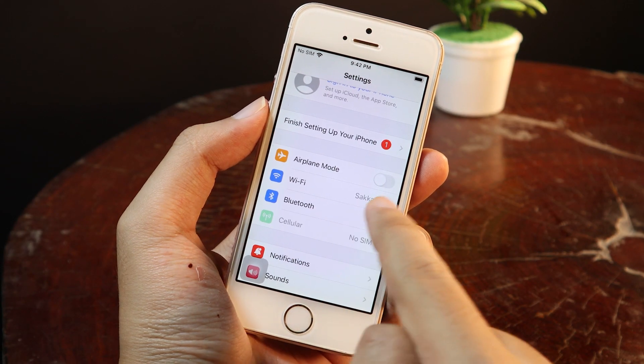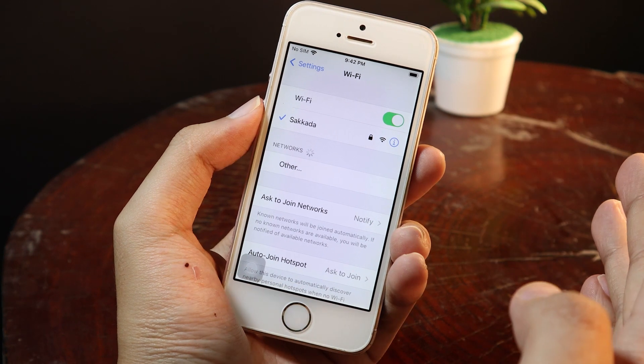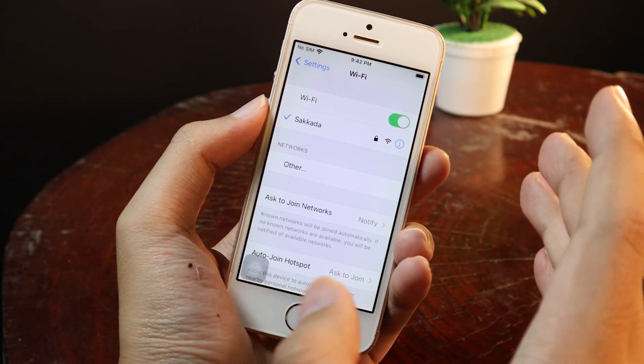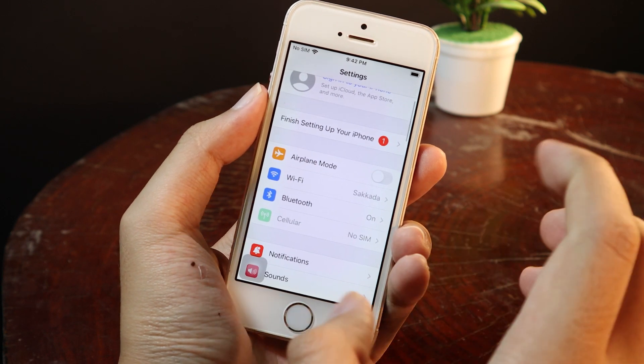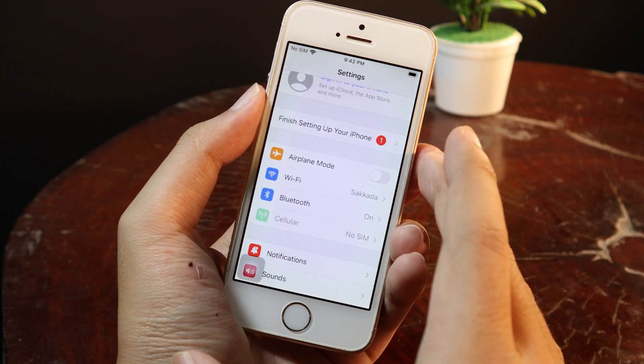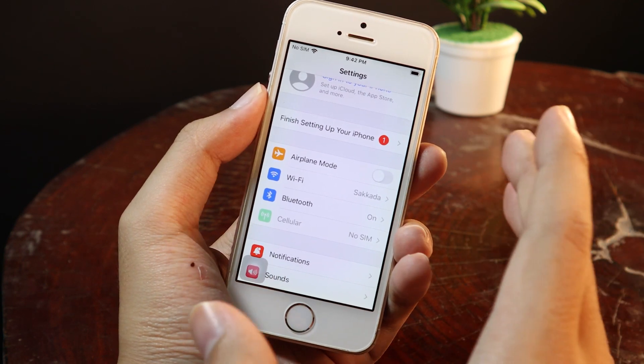The second one is make sure you have a stable WiFi connection. Like for me here, I'm already connected to a stable WiFi. And the next one is make sure you have at least 50% battery on your iPhone, or have your charger near you. So make sure you prepare all of those things.